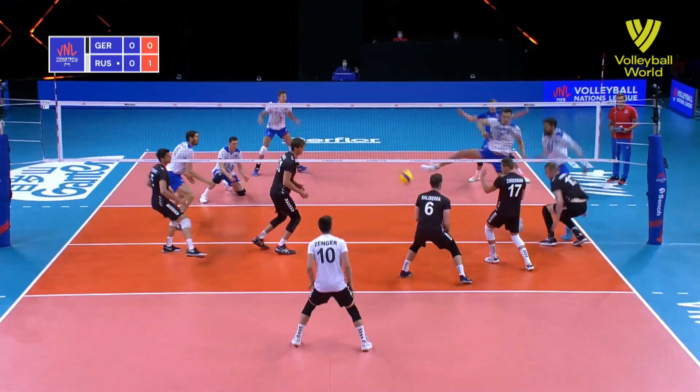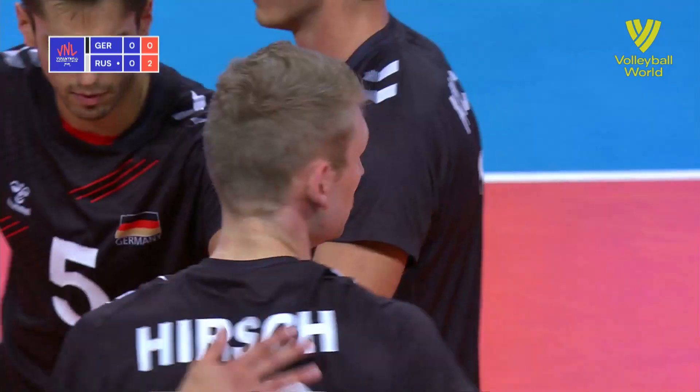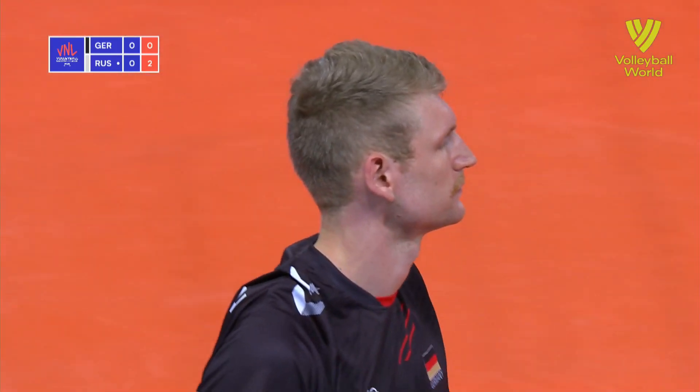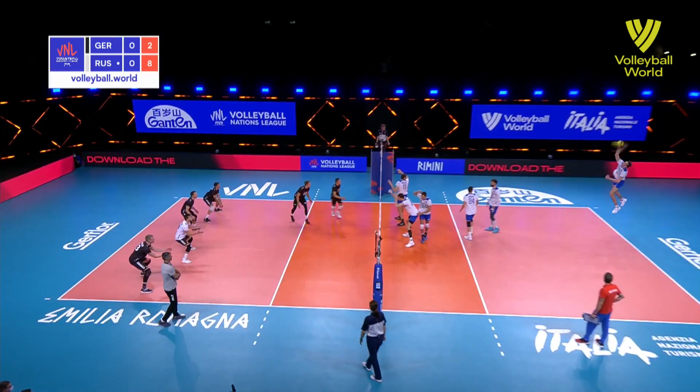Nice ball in from Zenger, and it's a little bit tight, and Krivenka is all over there. We start with a monster block against Hirsch — if they're too close, you won't be able to block out because they're that far across the net.